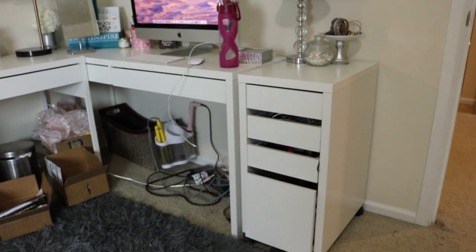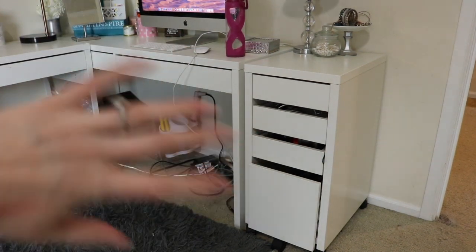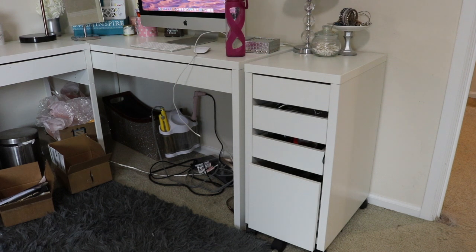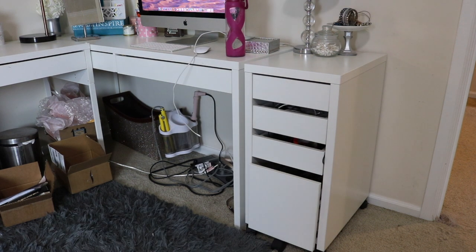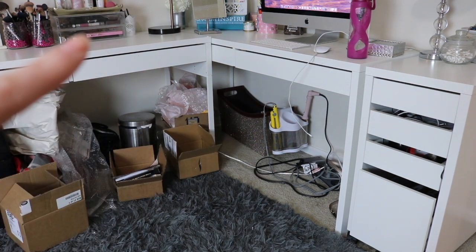I should probably give you guys an overview of what it looks like before we get started. This little drawer set right here is from IKEA — all the furniture is from IKEA. This is called the MEKE drawers, a set of four drawers with a roller on the bottom. I like it because it's the same height as the desks, so it looks like an extension of the desk when pushed in correctly. Both desks are MEKE desks — M-E-K-E — I'll link it if I can.